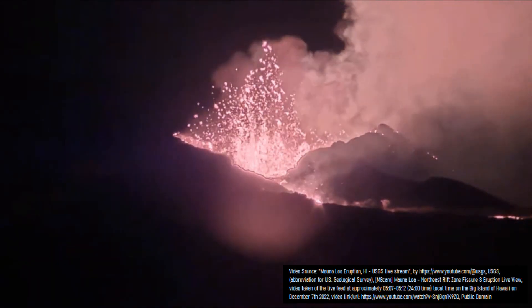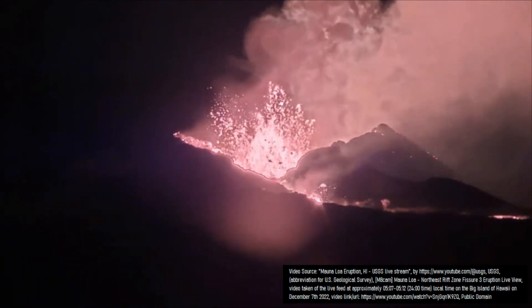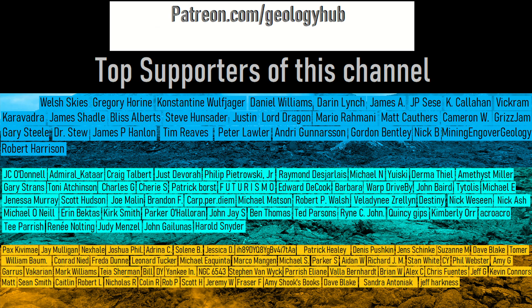Thanks for watching! If you would like to request a specific topic, please leave a comment below. I would also like to thank this channel's top supporters on YouTube via YouTube Members and patrons on Patreon!